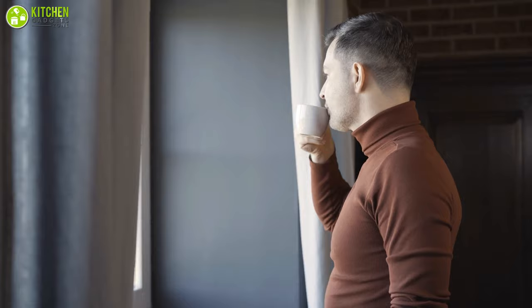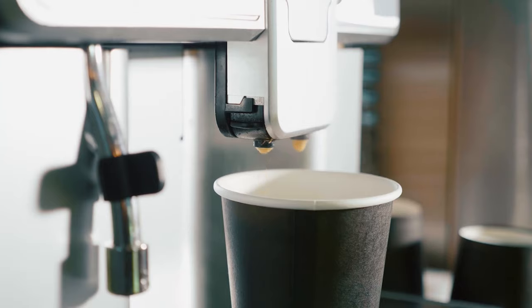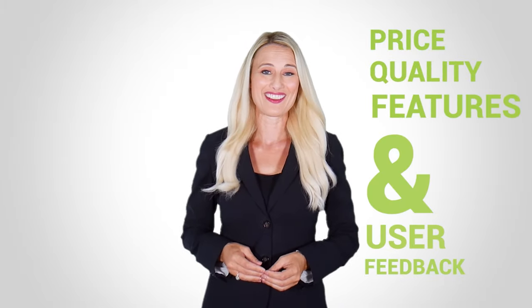Without further ado, let's get started. At Kitchen Gadget Zone, we are food enthusiast people and love to play with different kitchen tools. We test, analyze, and research innovative kitchenware and gadgets to create a shopping guide for every category based on price, quality, features, and user feedback. Our goal is to create a proper shopping guide so that our viewers can make the best choice.